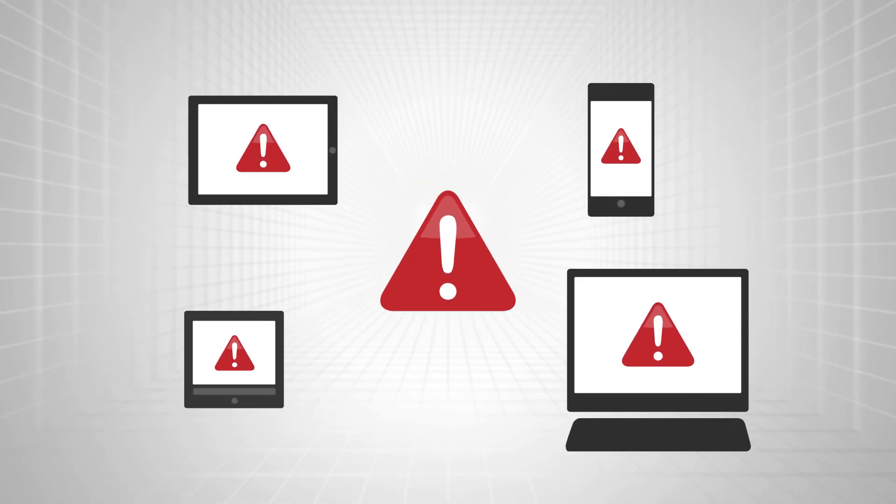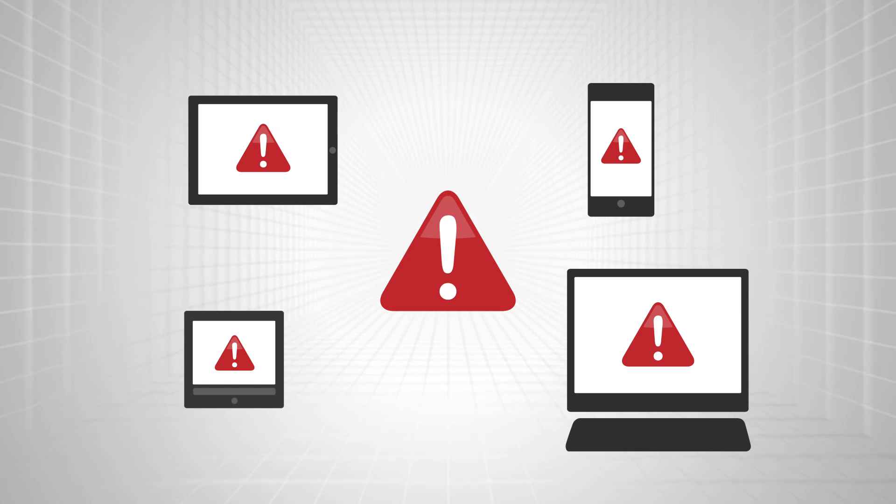And for issues ranging from malfunction to a decrease of capacity, Varset can send an alarm so your customers can act quickly or schedule a maintenance operation.